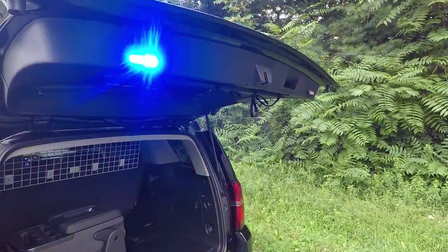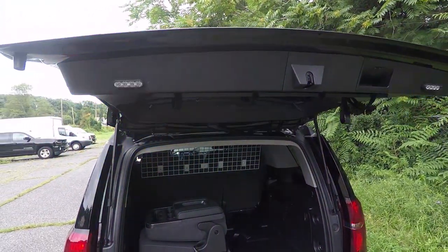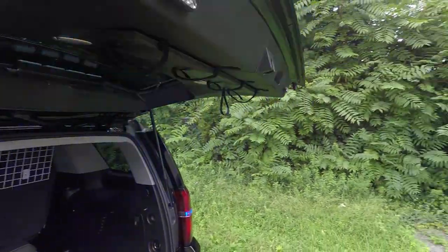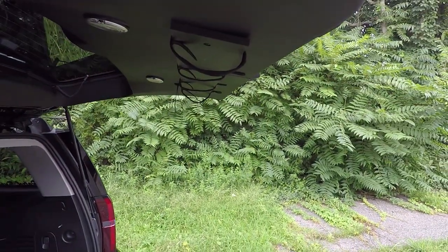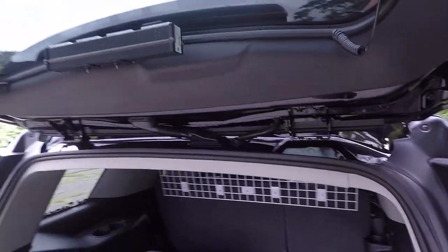On the rear lip of this car we have SoundOff Signal 3-inch M-Powers in dual-color red and blue. These provide additional warning when the hatch is open. You can see we have a custom mount for the customer's stop stick.